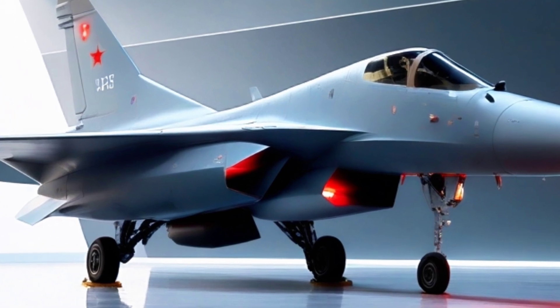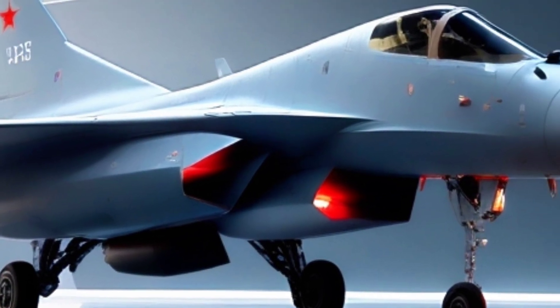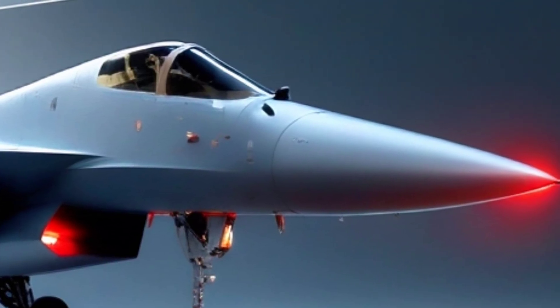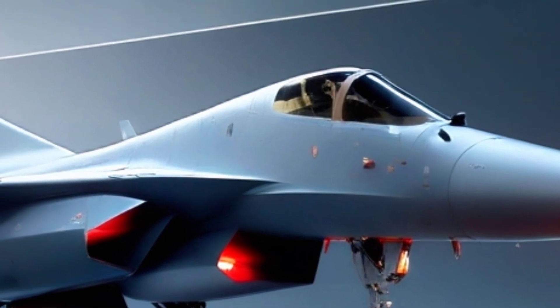Inside, it's packed with cutting-edge avionics, a glass cockpit, an advanced radar system, and AI-assisted targeting. It's meant to reduce pilot workload and increase kill probability, because in modern air combat, milliseconds matter.